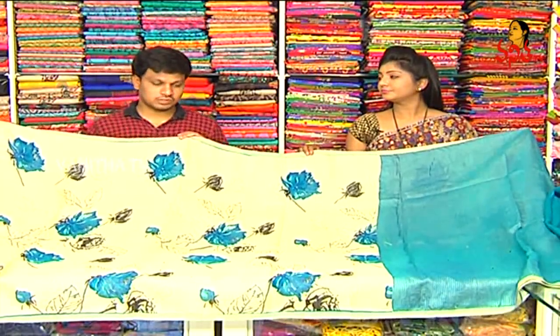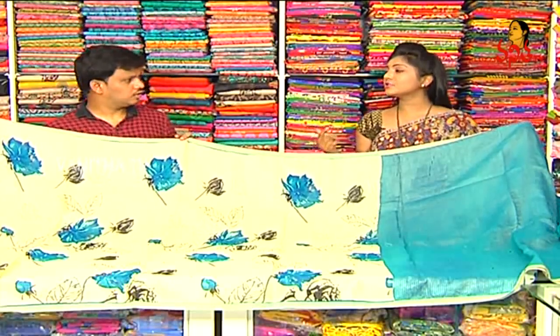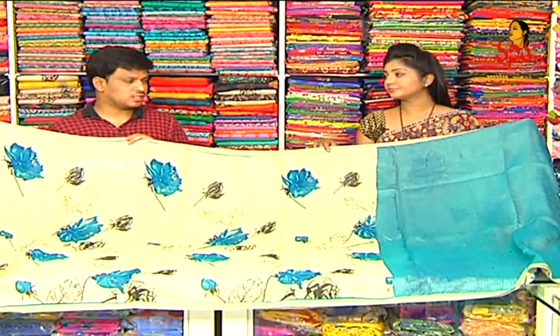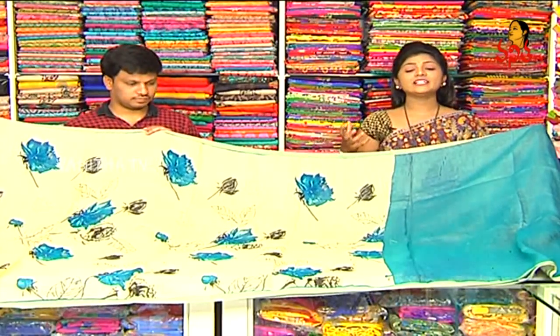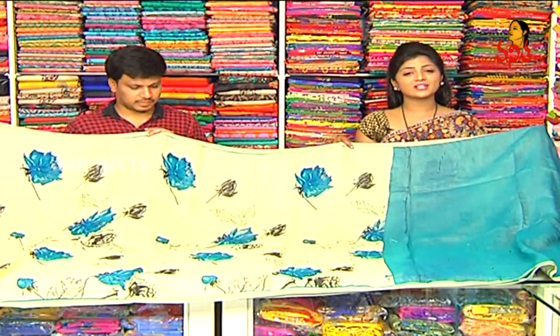It is a pure linen saree for 2,200 rupees. We have a number of varieties available at only 1,500 rupees. So definitely, we will try this collection.